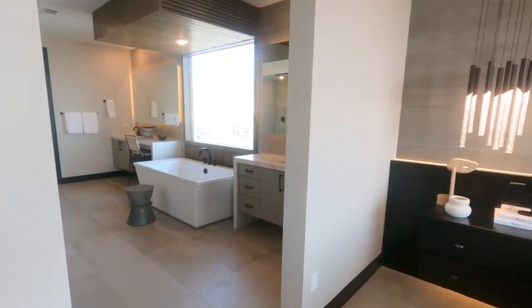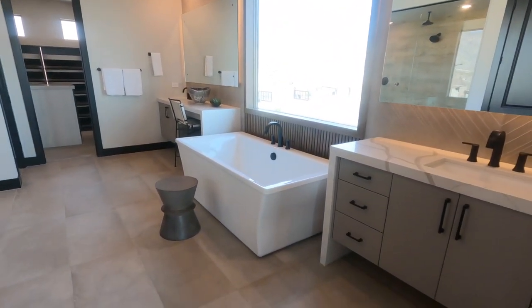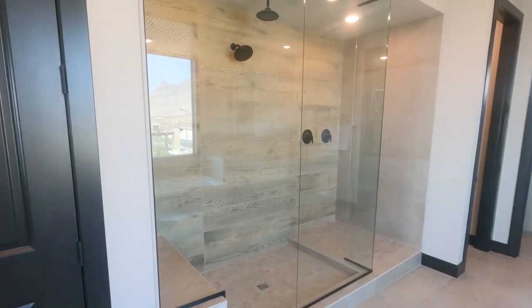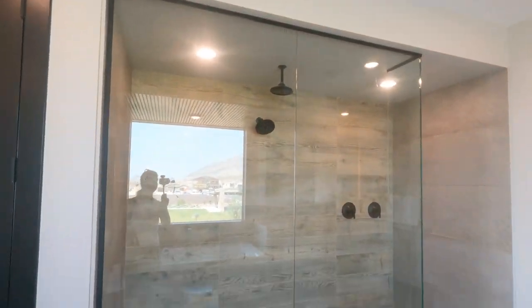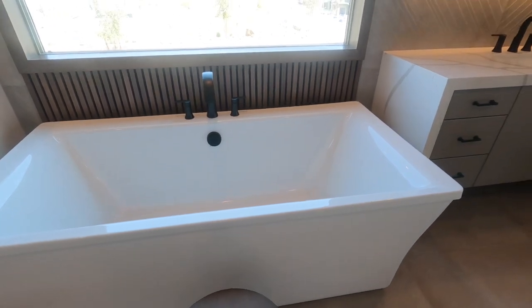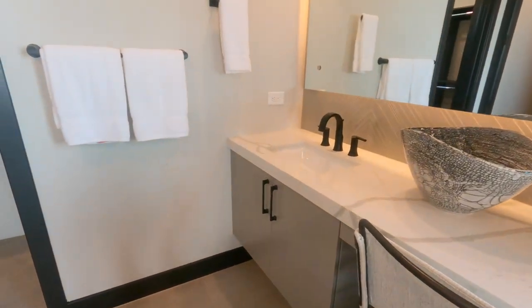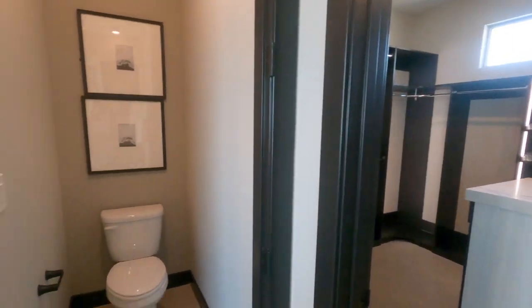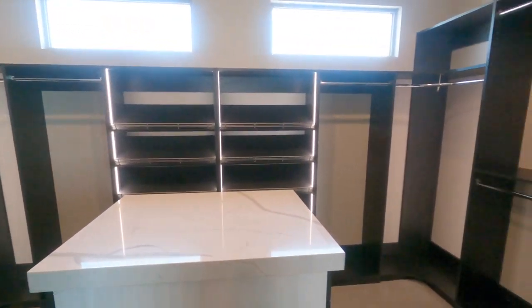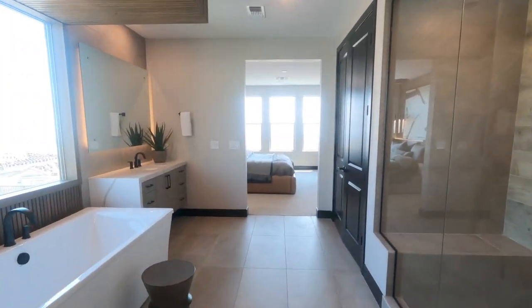Beautiful master with separate sinks divided by a nice soaker tub. Beautiful freestanding tub with the gray cabinets. And then the large shower with the rain head, enclosed in glass. Very nice finishes. Love this tub, and I love that the water faucet's right there. A beautiful quartz countertop — same as downstairs in the kitchen, I do believe. I love all the black trim, super sleek, super sexy. And this beautiful custom closet with the nice little island in the middle. Custom closets are not cheap.